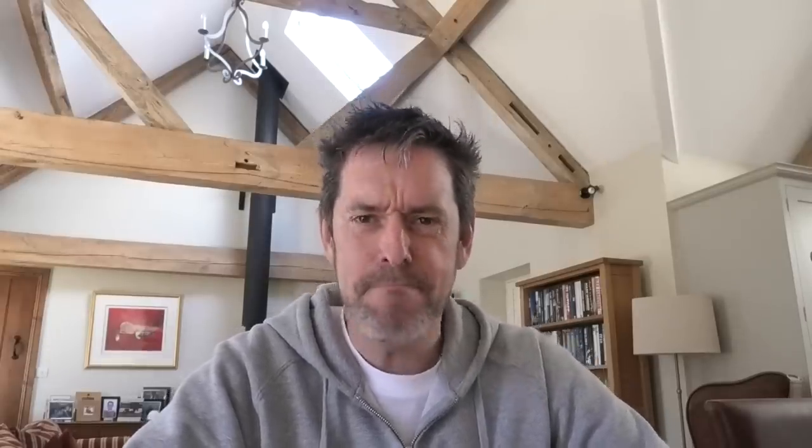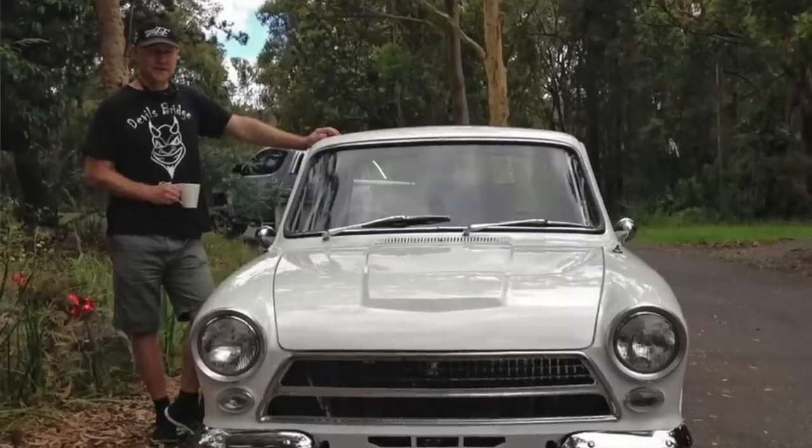Next we're going to Australia — yes, I've had videos sent from all over the world, which is quite incredible. We're going to meet Pommy 2 and his Mark 1 Cortina: a proper lifelong passion and something he's put a huge amount of work into.